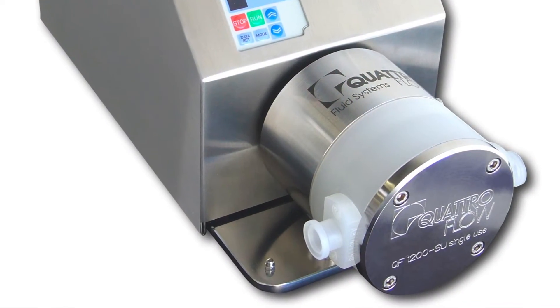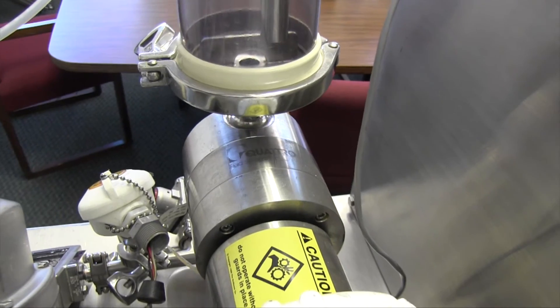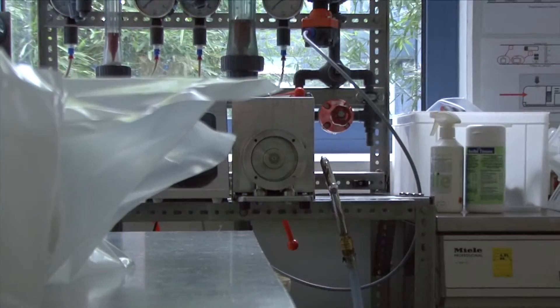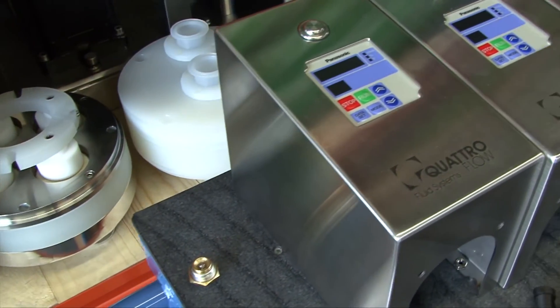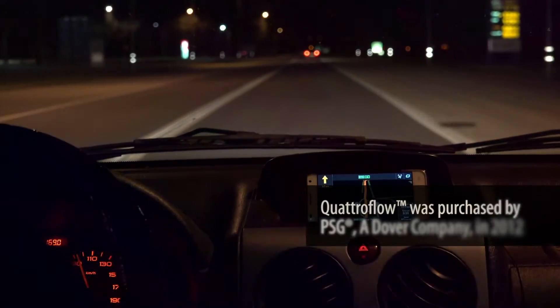The fastest growing product in our Quattro Flow pump family is the single-use pump. Single-use pumps will most likely become 50 percent of the total. It is no longer a question of if single use will be used as a standard — it is only a question of how it makes sense and in which application it will be used.